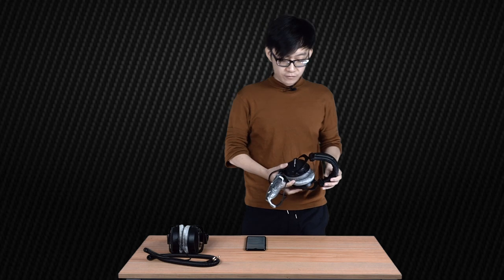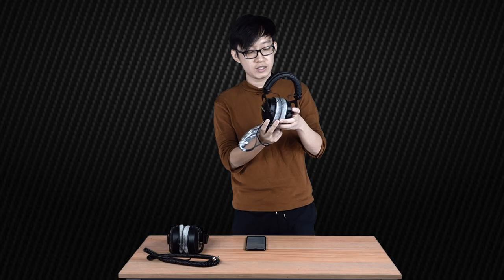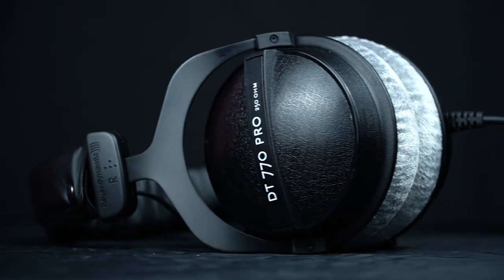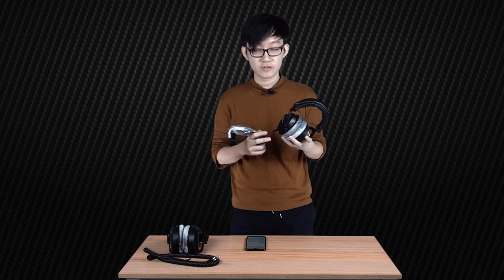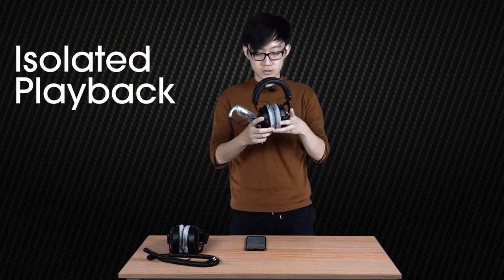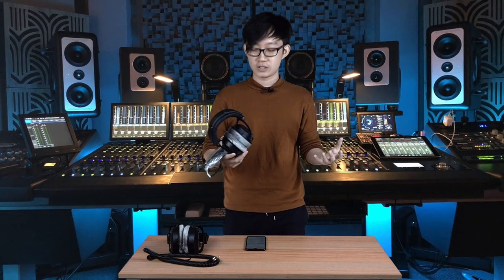Let's break down the headphones. First, the Beyerdynamic DT770 Pro — as you can see, it comes with really nice velour ear pads and the ear cup is completely solid. It is covered, which means it will provide you with better isolation. This is the first key point: if you are looking for isolated playback, go for a closed back model. If you're recording in a studio, you definitely want to use these types of headphones because you do not want the music you're listening to bleeding into the condenser microphone you're recording on.